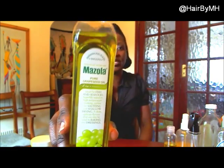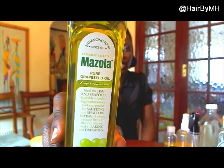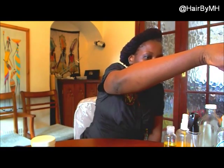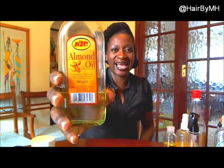I've also recently started using grape seed oil and love that. There's another olive oil here as well. And as usual there is almond oil — I use almond oil and glycerine, for example, as a spritz mix to spritz my hair.